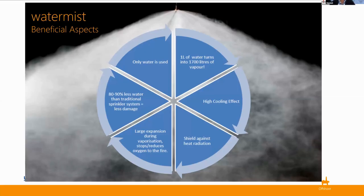On this chart we can see the beneficial aspects of water mist. By virtue of being water mist, it only uses water — and very little of it: one litre of water will turn into 1,700 litres of vapour. It has a very high cooling effect, shields against heat radiation, and the large expansion during vaporization stops and reduces oxygen to the fire. It also uses 80 to 90 percent less water than traditional sprinkler systems, meaning less damage and a smaller footprint — particularly important for gas turbine enclosures on an offshore platform where space is very limited.